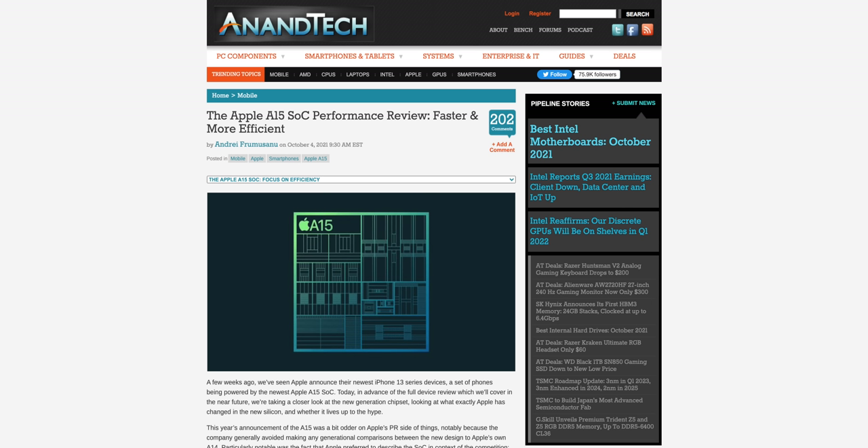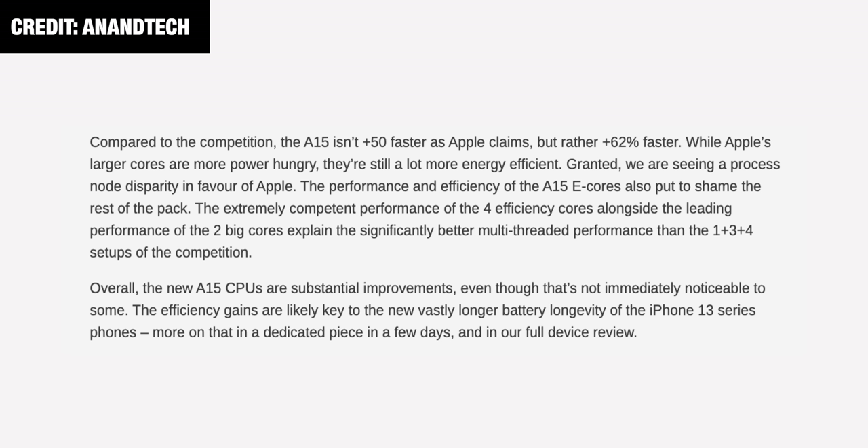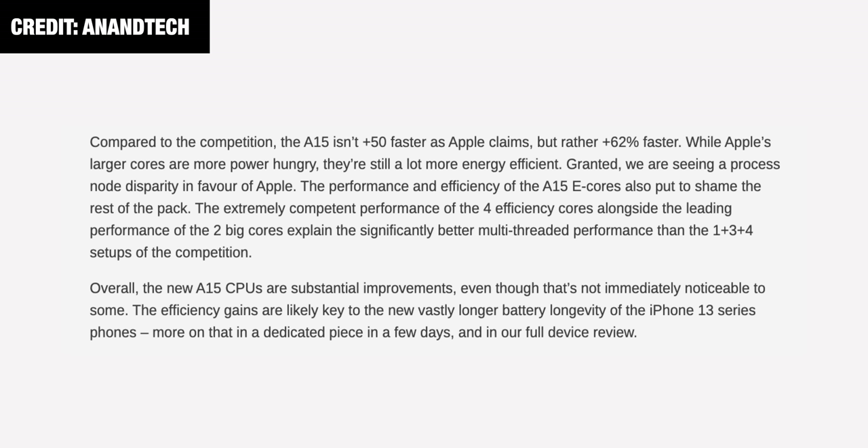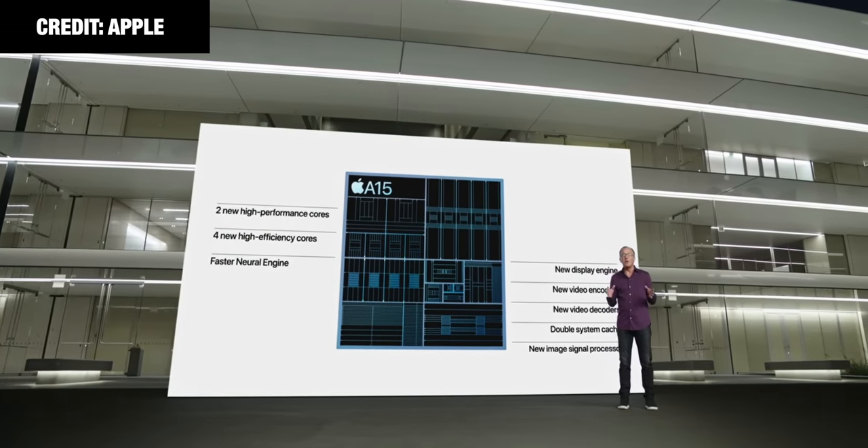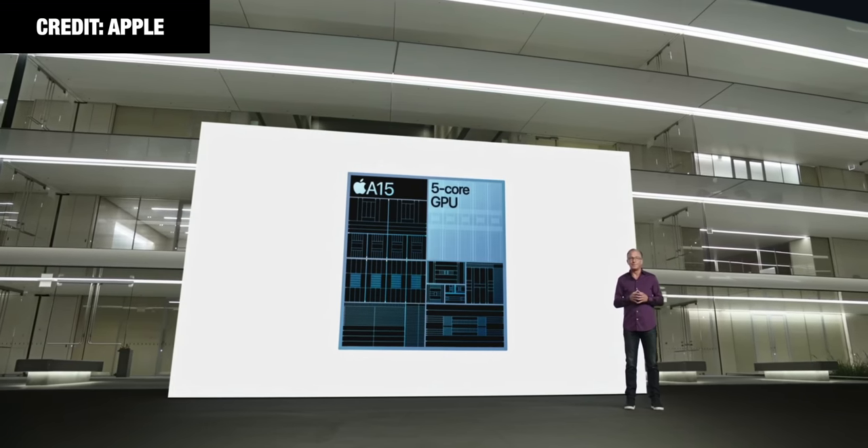AnandTech has written a fantastic article on power and efficiency of the A15, which I'll include in the link below. The conclusion is that it's about 62% faster than the previous A14 and is more efficient at the same time due to Apple's four new high efficiency cores. I don't care much for performance upgrades — Apple already has some of the best performing hardware on the market — but I'm always after better battery life, and the 13 Pro Max has battery for days. Literally.